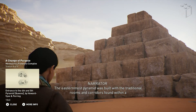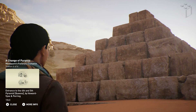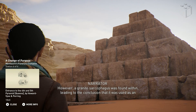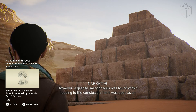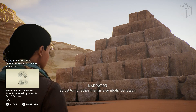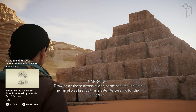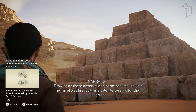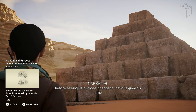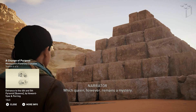The easternmost pyramid was built with the traditional rooms and corridors found within a satellite pyramid meant to house the king's ka. However, a granite sarcophagus was found within, leading to the conclusion that it was used as an actual tomb rather than as a symbolic cenotaph. Drawing on these observations, some assume that this pyramid was first built as a satellite pyramid for the king's ka, before seeing its purpose change to that of a queen's tomb. Which queen, however, remains a mystery.